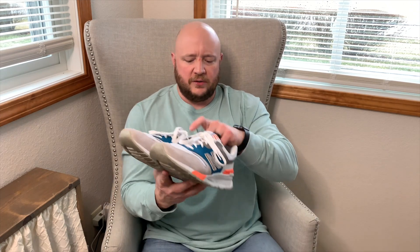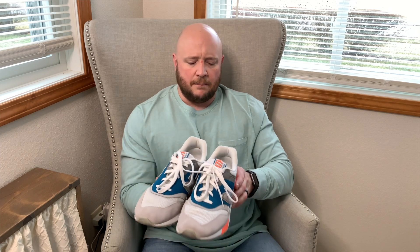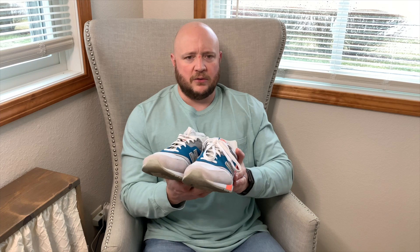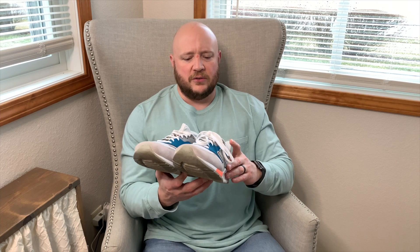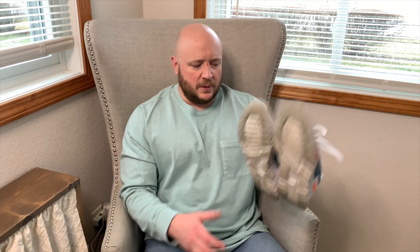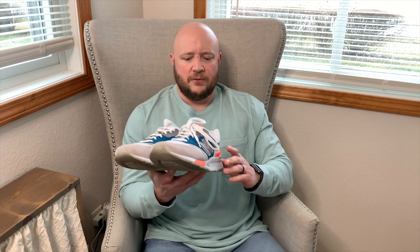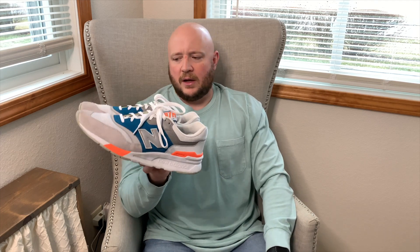Speaking of pairs I've worn — these are the New Balance 997Hs, picked up from a local sneaker shop that may not even be open anymore. I wore these all around Washington DC — me and the boys toured all the major monuments and attractions and walked what felt like four or five miles. They're definitely a great summer shoe, real colorful, and I've got fits I really rock with these.